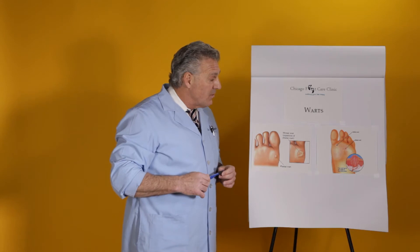Therefore, you want to try to rotate your shoes. Make sure your shoes are dry. Make sure you even use a foot antiperspirant of some sort to bring down the moisture level of your feet.